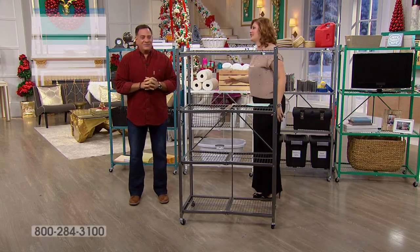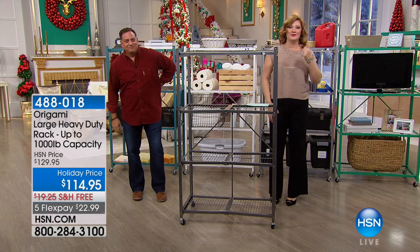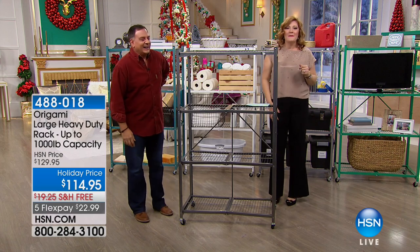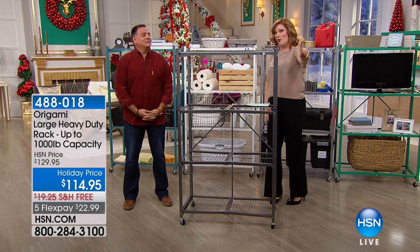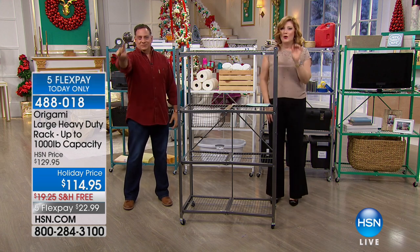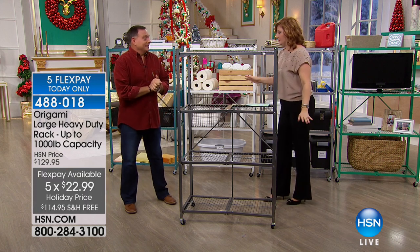I'm your host Robin. Lou is joining us with Origami, and Origami, if you haven't heard, is the number one top-selling organizational brand here at HSN — and no other brand even comes close.